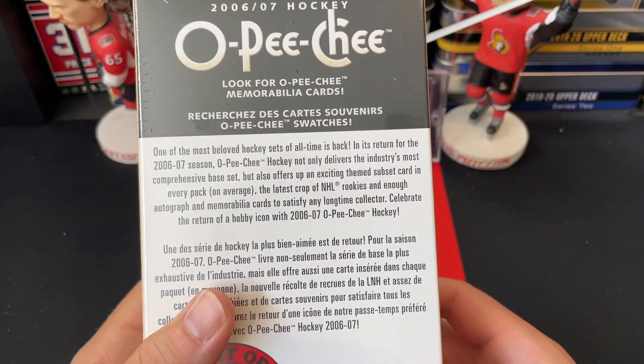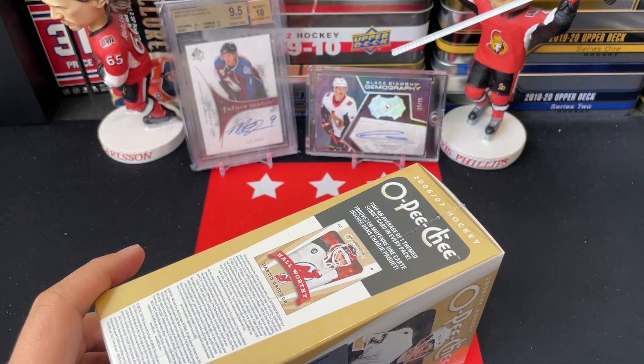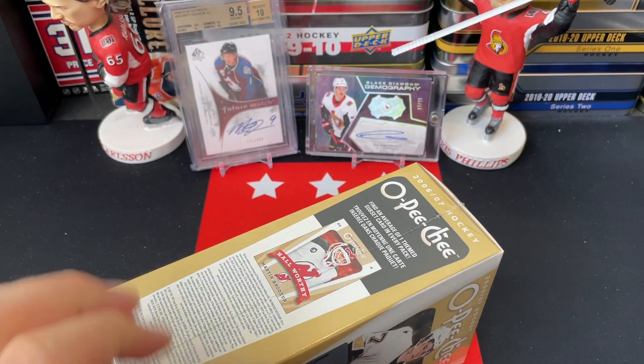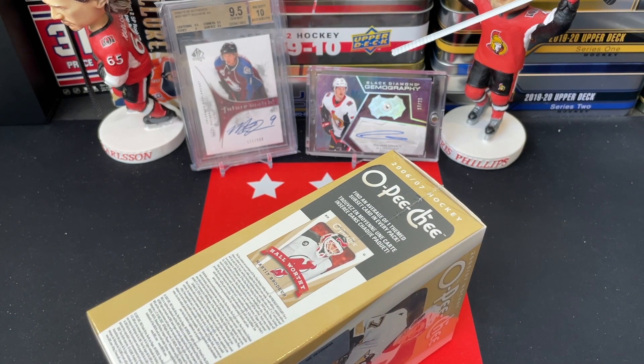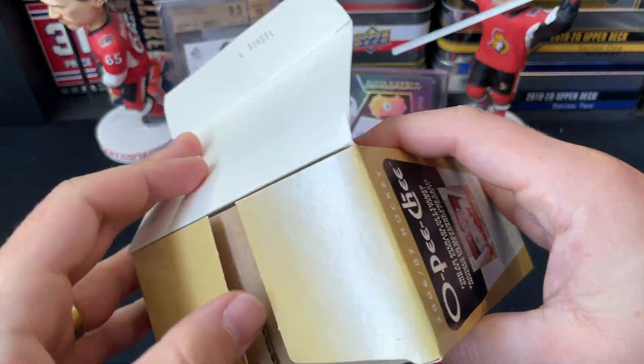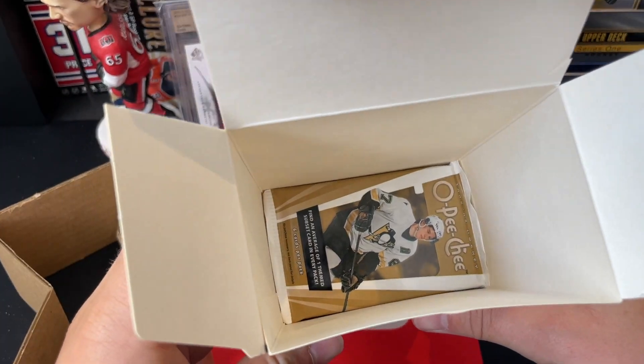I had this box lying around for a little while so I said let's jump into it and see what we can find — see if there'll be some interesting cards in here. So let's get right into it without further ado, let's do this and give this a try today. Look how it's packed!